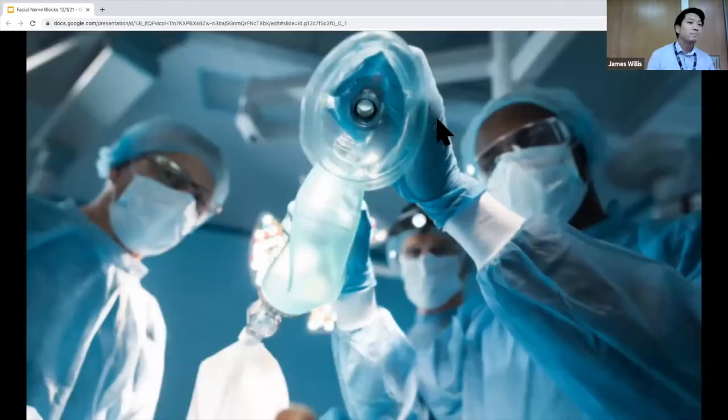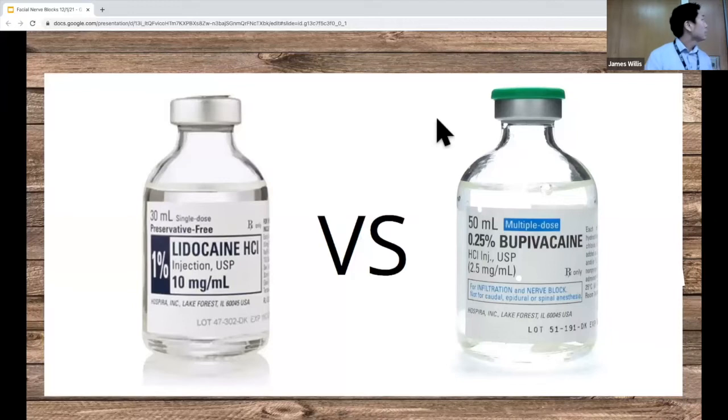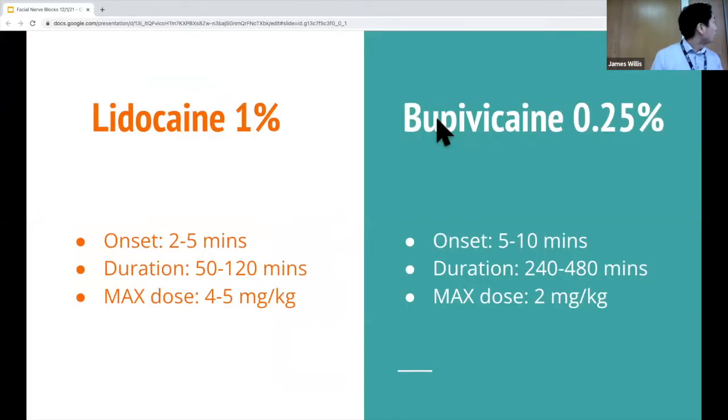Talking about anesthesia — hopefully it never gets to that extreme point during a laceration or nerve block. The types of anesthetics we think about are lidocaine and bupivacaine. I have most of my experience with lidocaine and don't think I've ever used bupivacaine. There are three major distinctions: onset time, duration of anesthesia, and max dose. Lidocaine has a shorter onset and lasts a shorter time — about one to two hours.